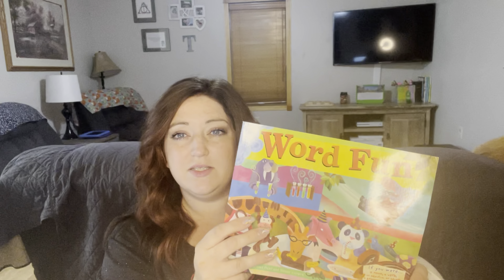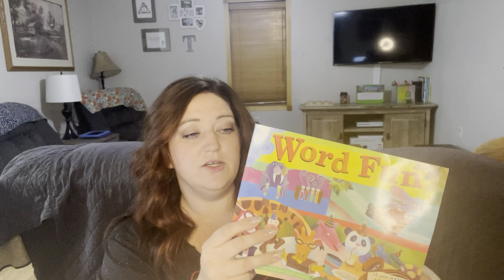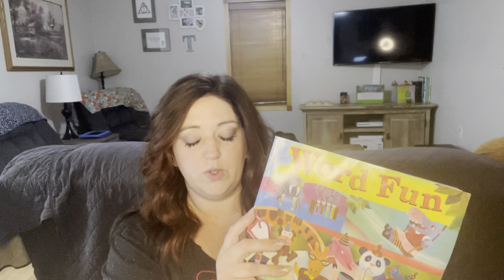Timberdoodle has this scheduled out in their scheduler. They suggest reading it in a way that you go through the book four times in a year. I plan on just circulating this through our read-alouds. We'll read it aloud and then circulate through it a few more times to make sure she's understanding what's in the book.